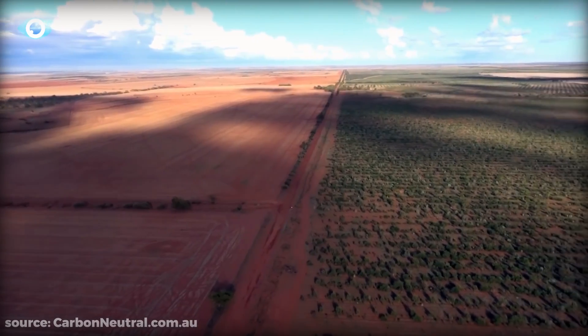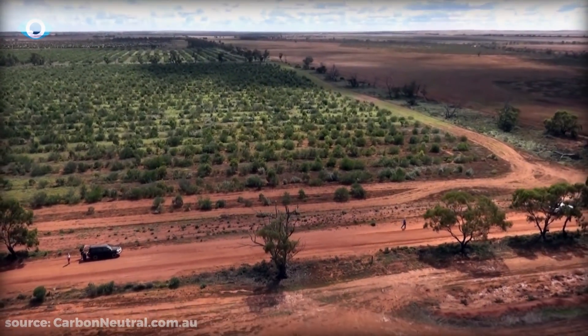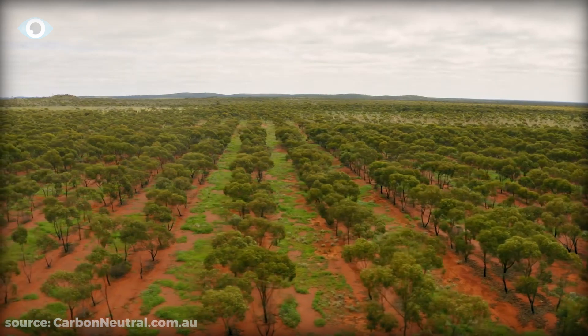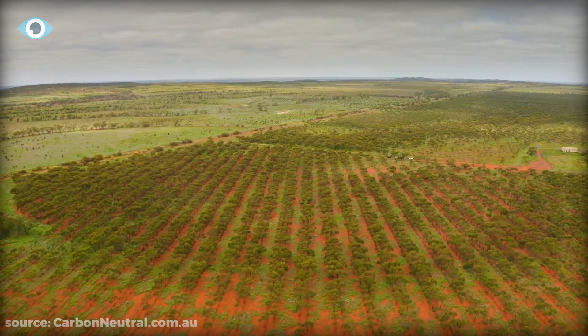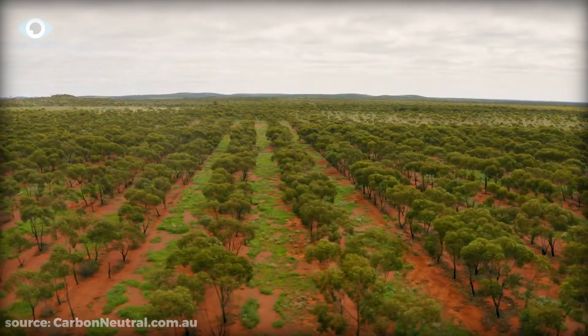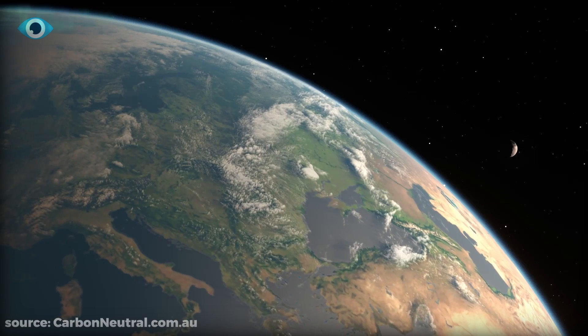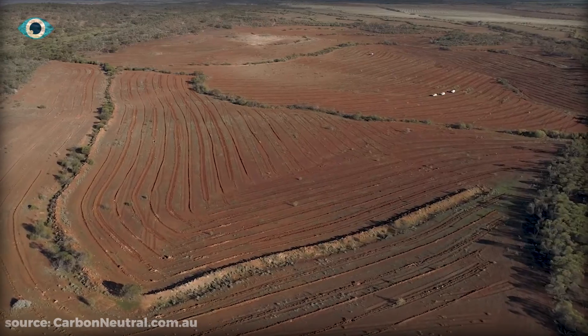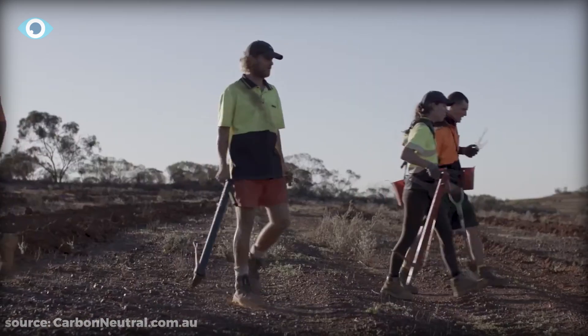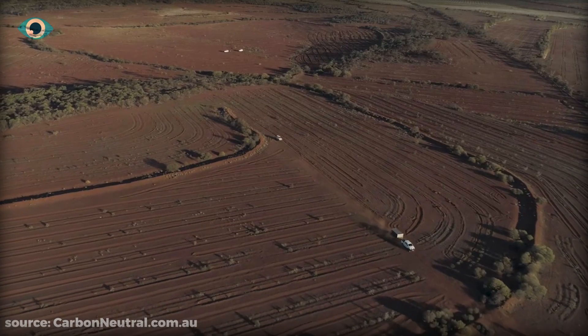However, some regions in Australia are starting to turn this around, transforming large areas of degraded land back into biodiverse ecosystems by restoring millions of trees, and in turn, improving the lives of rural farming communities — as well as capturing over a million tons of carbon to benefit the planet as a whole. Australia's government is on a mission to re-green its arid regions, driven by the need to fight climate change and boost economic growth.